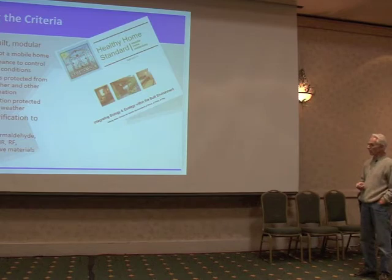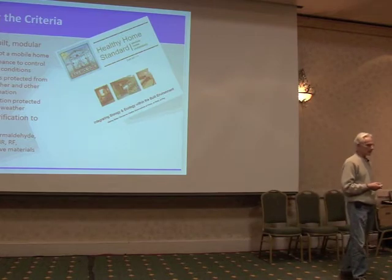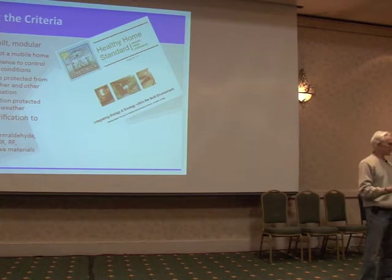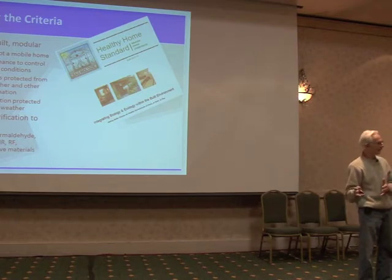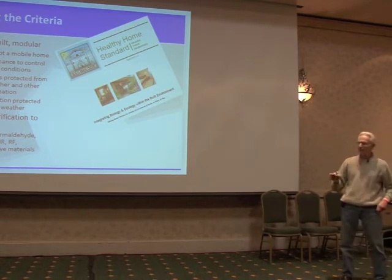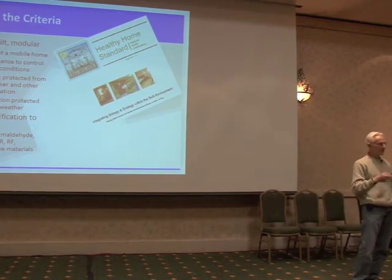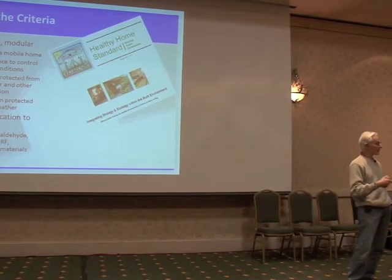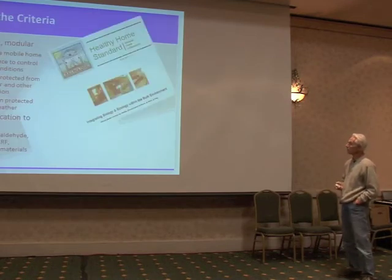We talked about the protection from weather, and then there's a verification at the factory to the healthy home standard. I took the healthy home standard and carved out of it a subset of things that you could actually measure at the factory, because you can't do a site evaluation at the factory. These are the things we want to build to the checklist. We want to then verify at the factory that the things we can measure actually are met before we ship this thing out.